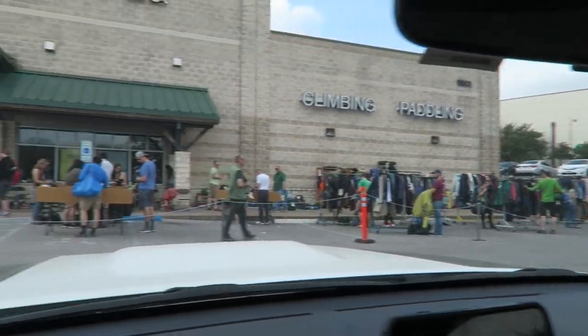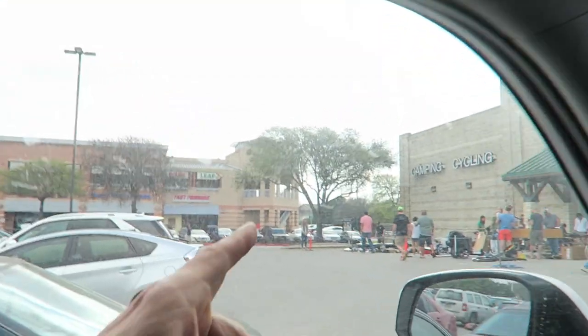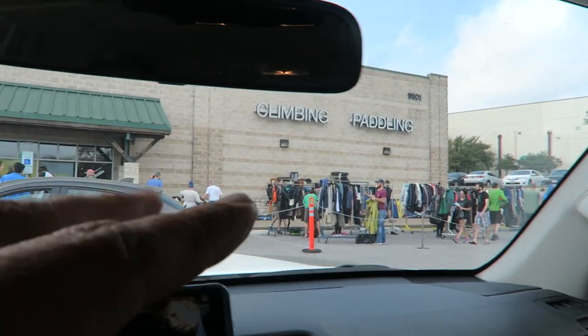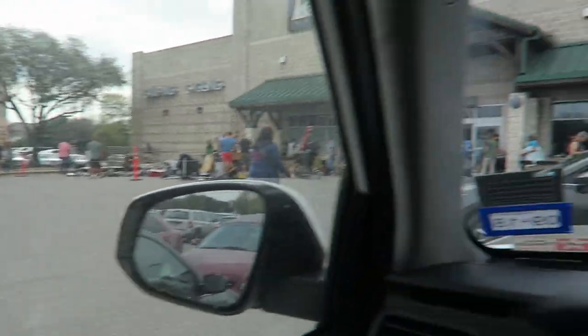Look how big this thing is. We're going to go in there and show you what we find. I got to blow my dividend today — if you know the REI lingo, you know what I'm talking about. The bikes are clearly gone, but there's all kinds of cool outdoors gear here. We can make some money on some of it, or we can just buy it for personal use.